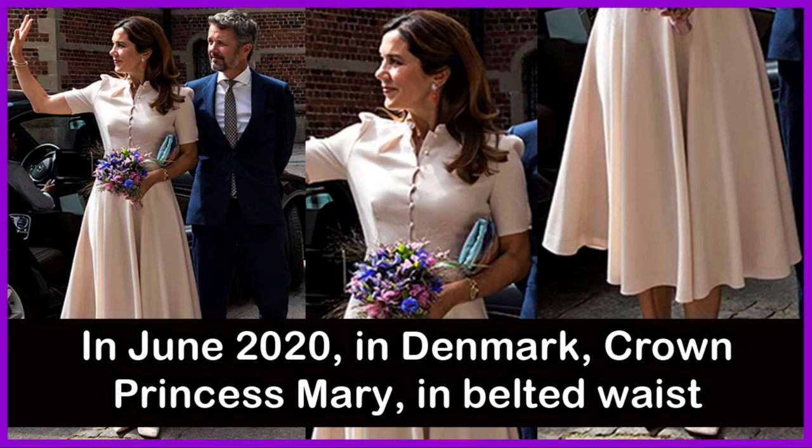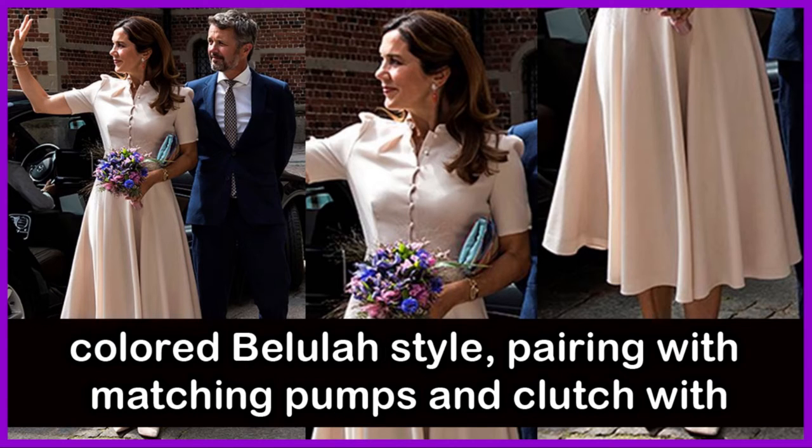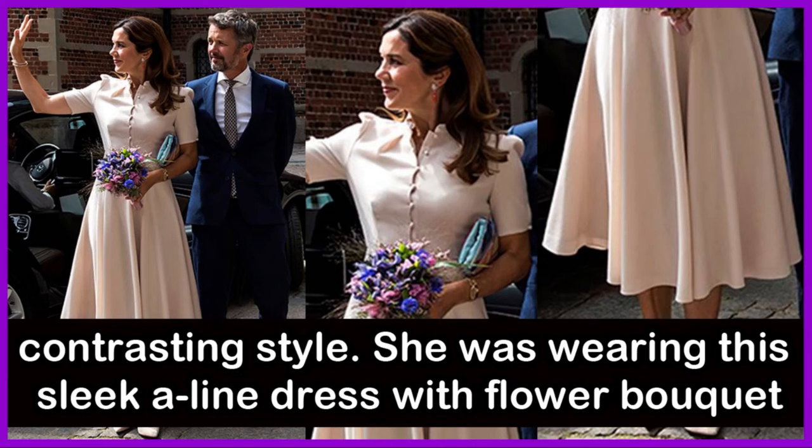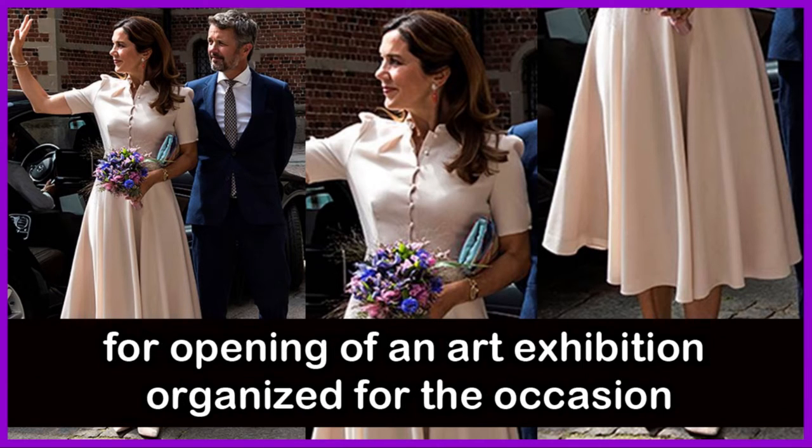In June 2020 in Denmark, Crown Princess Mary looked radiant in a cream-colored Belula-style dress with a belted vest, button-up neckline and demure short sleeves, worn with matching pumps and a clutch in contrasting style. She carried a flower bouquet for the celebration of Queen Margrethe II of Denmark and the opening of an art exhibition organized for the occasion.